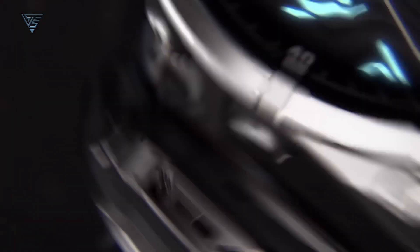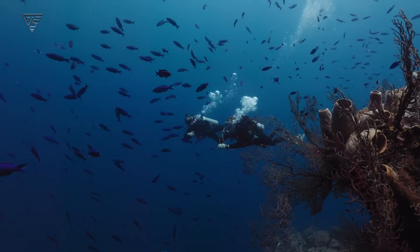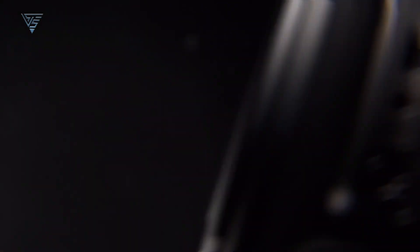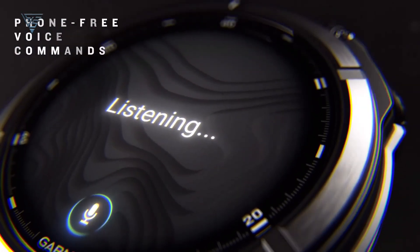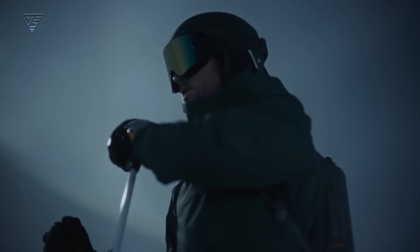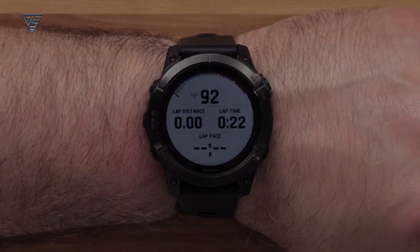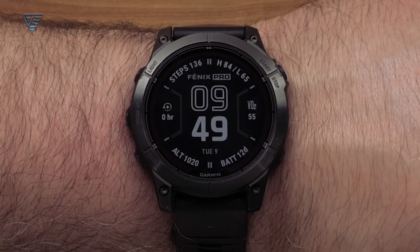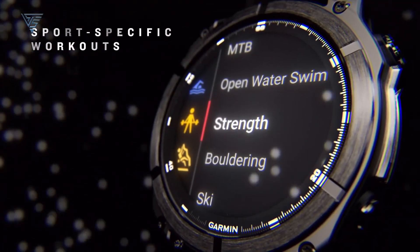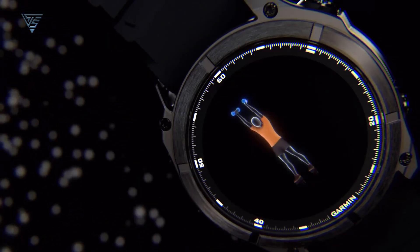The Garmin Fenix 8 builds on the strengths of the Fenix 7, offering key improvements that make it a worthy successor. With a brighter display, longer battery life, enhanced health tracking, and more accurate GPS, the Fenix 8 is ideal for those who need a rugged, reliable watch that can handle the demands of both everyday life and extreme adventures. However, if you're already using a Fenix 7 and are satisfied with its performance, the decision to upgrade will depend on whether the new features align with your needs. For new buyers, or those looking for the latest in wearable technology, the Fenix 8 is an excellent choice that pushes the boundaries of what a smartwatch can offer.